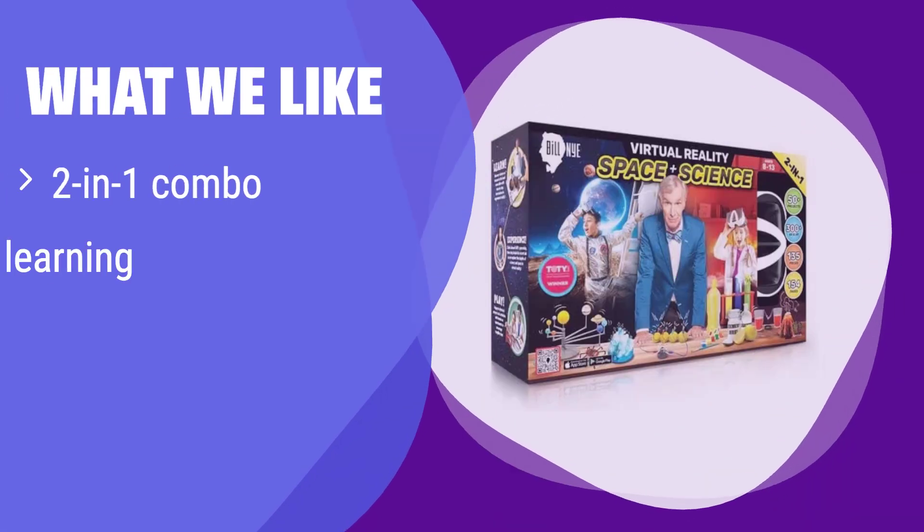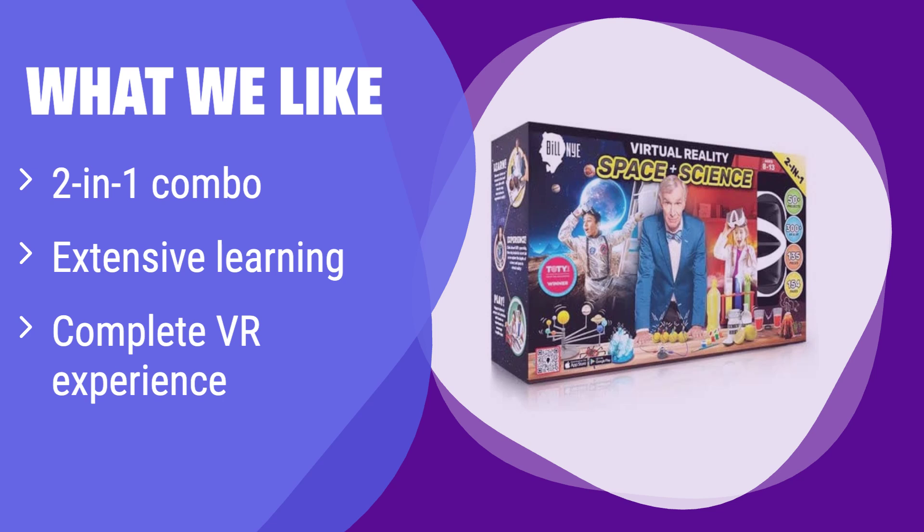What we like: get two amazing VR learning experiences in one. It offers a comprehensive science and space exploration curriculum. If you want to maximize your child's learning experience with a wide range of science and space topics, this is the best value. It's ideal for kids aged 8 and up who are eager to explore both science and space.